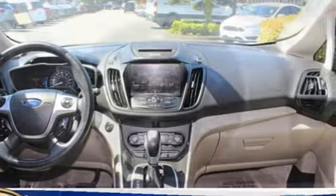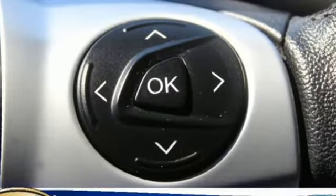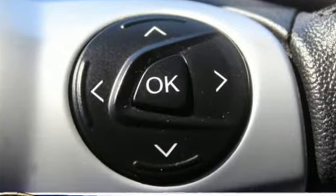It's well equipped with the features you need: Bluetooth wireless audio streaming, power heated mirrors, front heated leather bucket seats, configurable instrument gauges, doors and push button start proximity key.